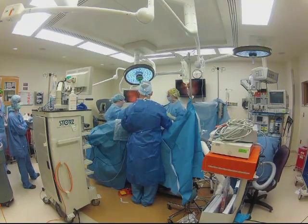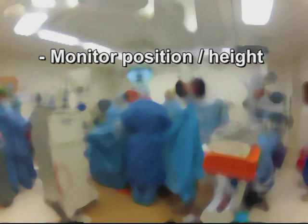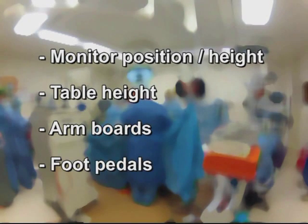The following elements of the operating room environment must be considered: monitor position and height, table height relative to each surgeon, placement of arm boards, and location of foot pedals.